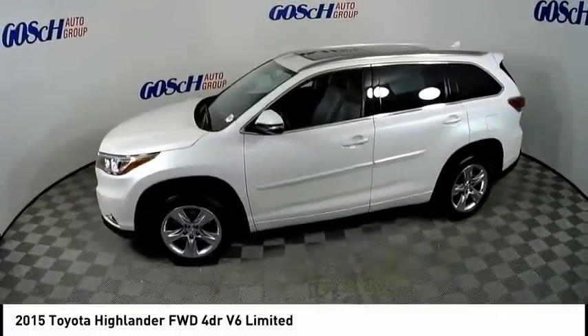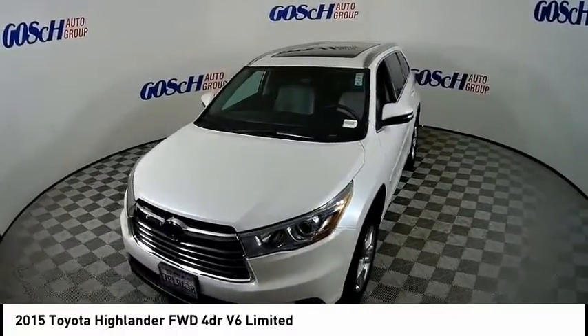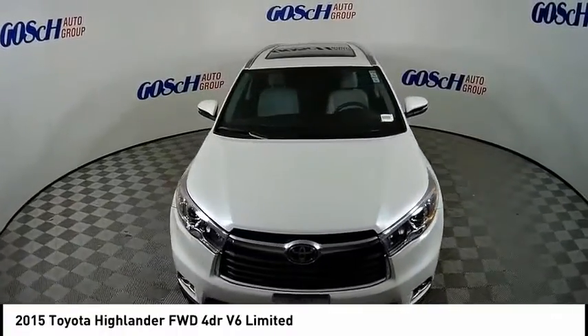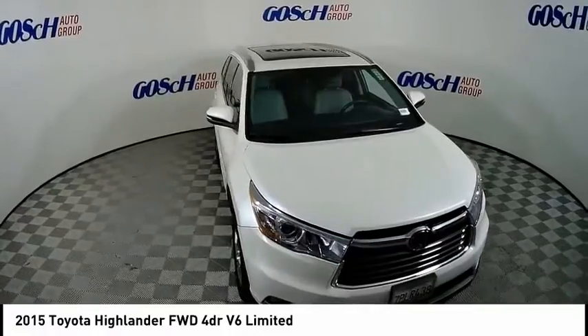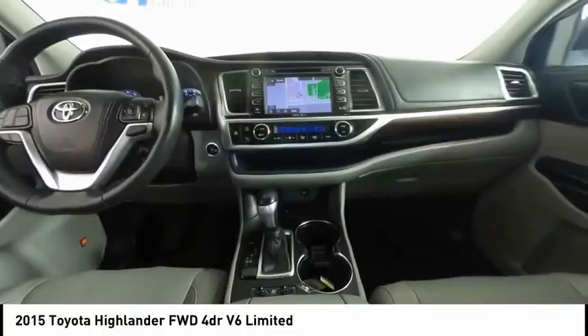Here are some of this vehicle's great options: panoramic moonroof, electronic stability control, alloy wheels, power lift gate, brake assist, traction control, remote keyless entry, fog lights, power moonroof, four-wheel disc brakes.